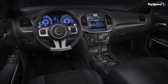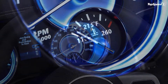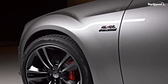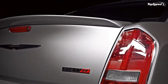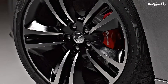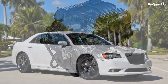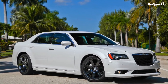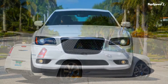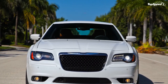According to Chrysler, the 300 SRT8 pays tribute to the original 300 launched back in 1955 with its simple features, strong lines, excellent engineering, high levels of luxury, and outstanding performance. Still, despite what Chrysler may think, the 300 SRT8 looks outdated to some customers, and its flaws simply stand out in the SRT lineup. The biggest flaw of them all is that very dated five-speed automatic transmission.